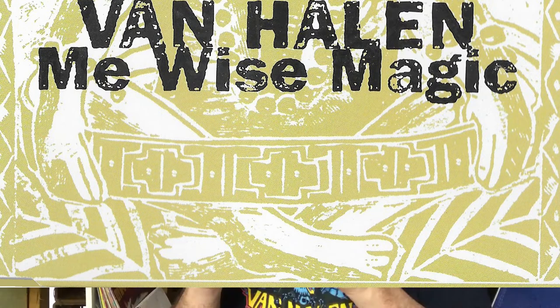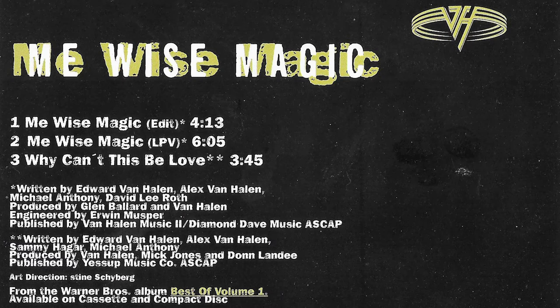And of course the big first reunion single from Best of Volume 1: Me Wise Magic. This is from Germany as well — a CD single with Me Wise Magic in an edit version and the album version, plus Why Can't This Be Love. I listened to the edit and I think they maybe just remove some of the guitar solo or fade it out sooner, but I didn't really notice a huge difference. I always thought the cover artwork for this was cool — it's kind of a monk figure — and I almost would have preferred this over the bland Best of Volume 1 album cover.